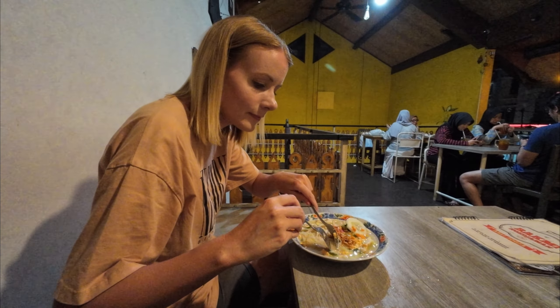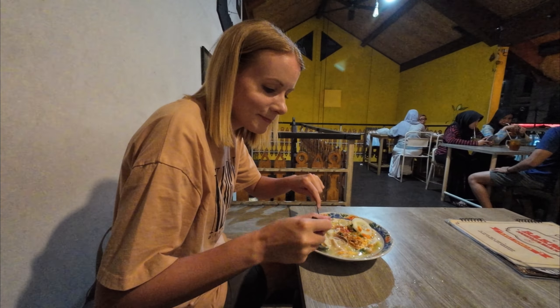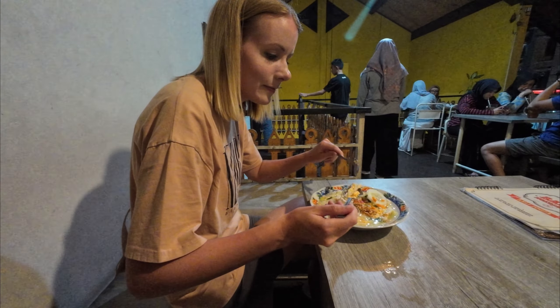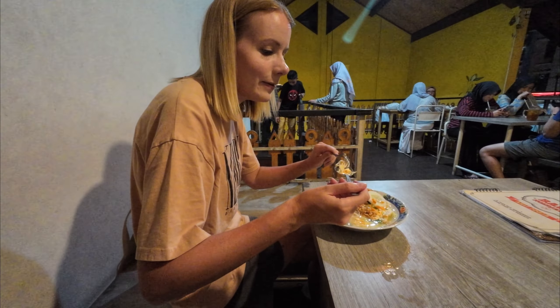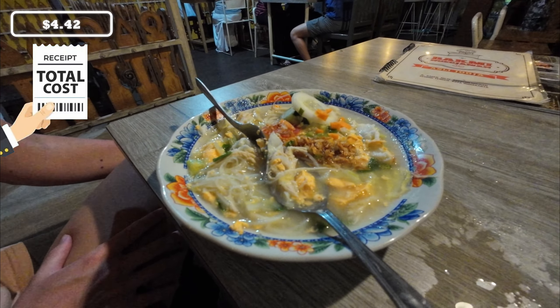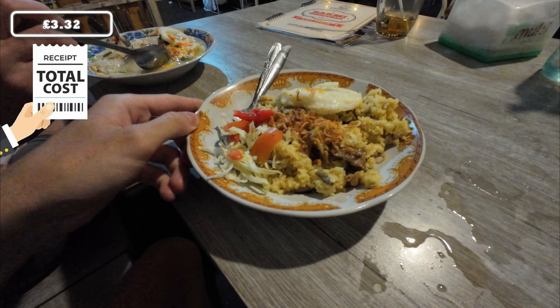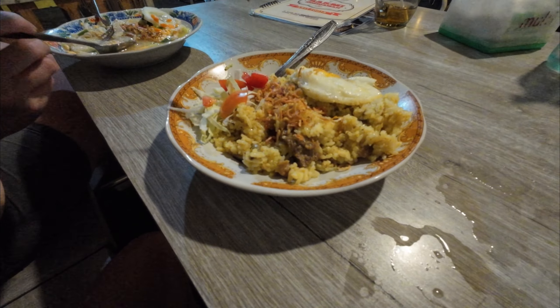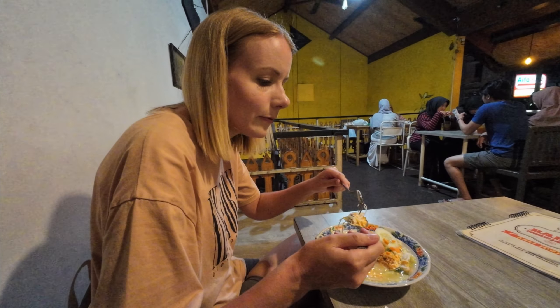We've come to a restaurant and it took absolutely ages for them to serve us - a good 45 minutes. Emma's gone for Bak Mi Jawa - it looks like a chicken noodle soup with some veg and stuff. Mine is nasi goreng - it looks like sticky rice almost, with little chunks of beef in it. This looks quite nice - fresh and maybe quite healthy for a change.